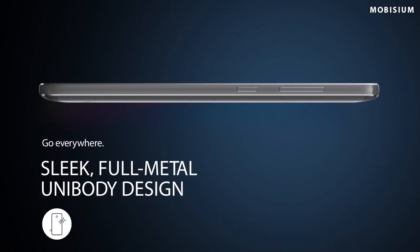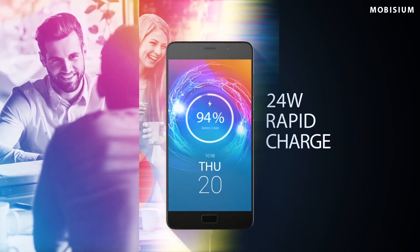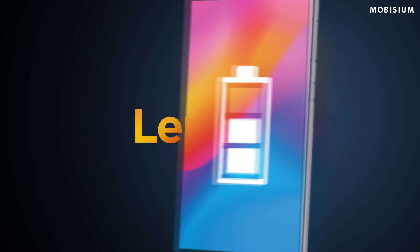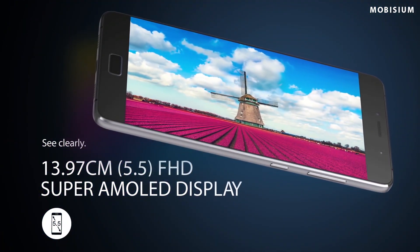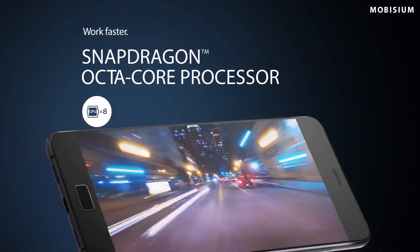You might have heard about Lenovo P2 earlier this year but ignored it in the sales war of Vivo and Oppo phones. It is by far the most underrated phone of 2017. It offers the best battery life under 13,000 rupees. Lenovo P2 can last up to 2 days. It comes with a 5.5 inch full HD AMOLED screen and it is powered by a 2GHz Snapdragon 625 chipset. It comes with Android Marshmallow out of the box but an Android Nougat update is waiting for you to install.